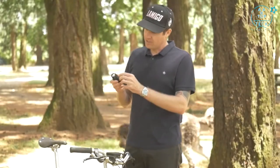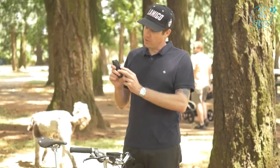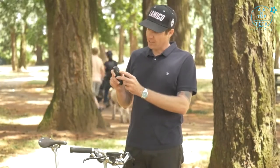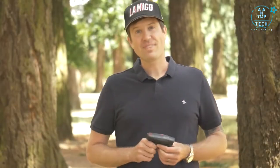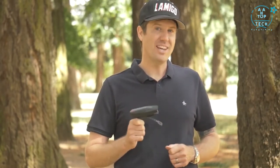This is a rechargeable light, so there's a little rubber plug in the bottom and you use the included micro USB charging cable. You can plug it into a computer, a wall socket, whatever you want to do. That's the Portland Design Works City Rover Headlight — a great way to light your way.